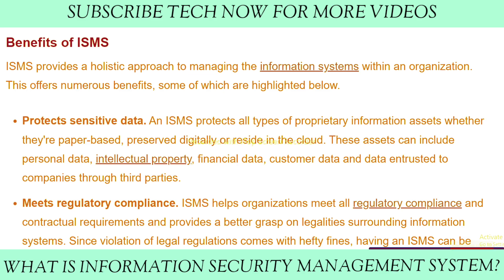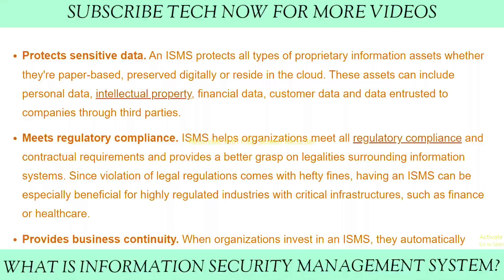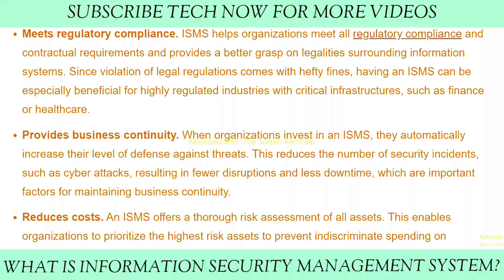Number two: meet regulatory compliance. An ISMS helps organizations meet regulatory compliance and contractual requirements, and provides a better grasp on legalities surrounding information systems. Since violations of legal regulations come with hefty fines, having an ISMS can be especially beneficial for highly regulated industries with critical infrastructure, such as finance or healthcare.